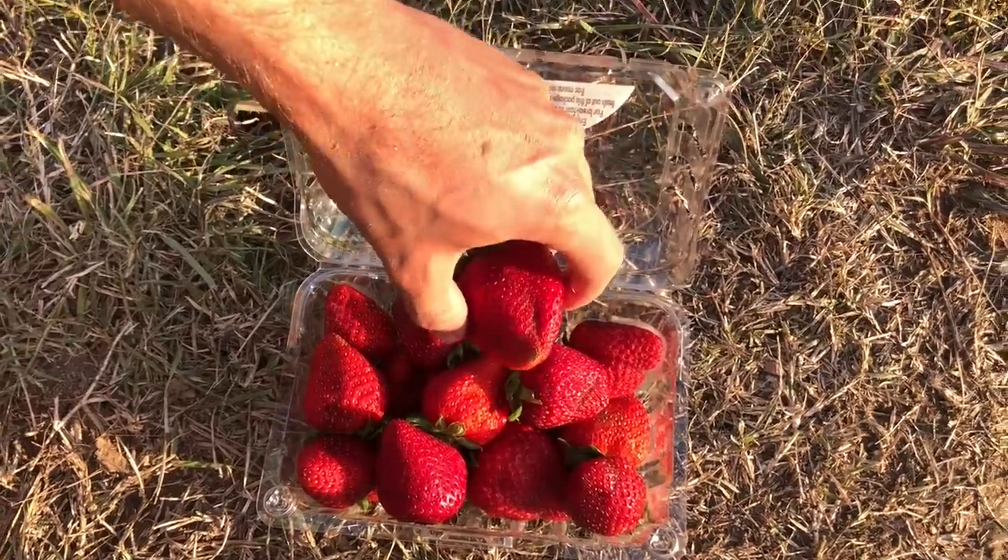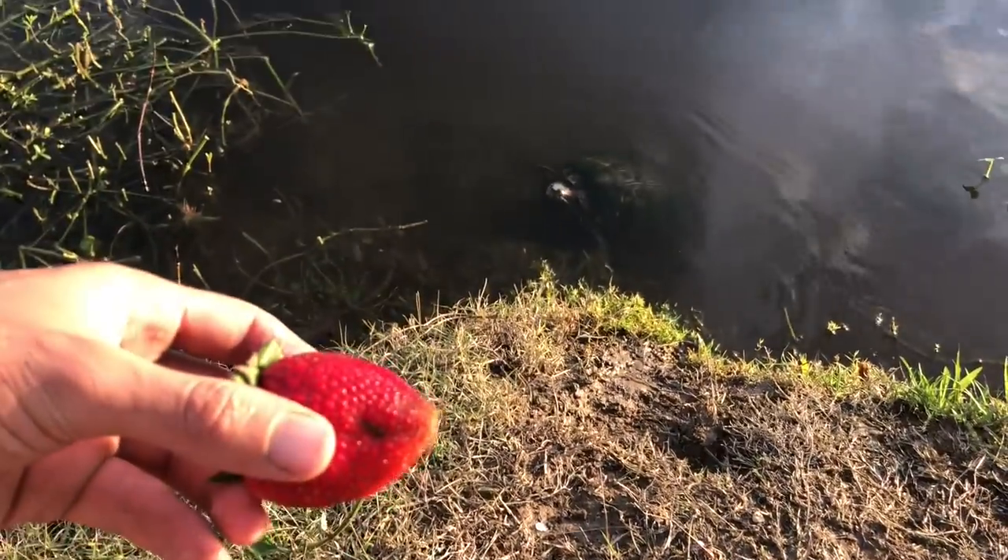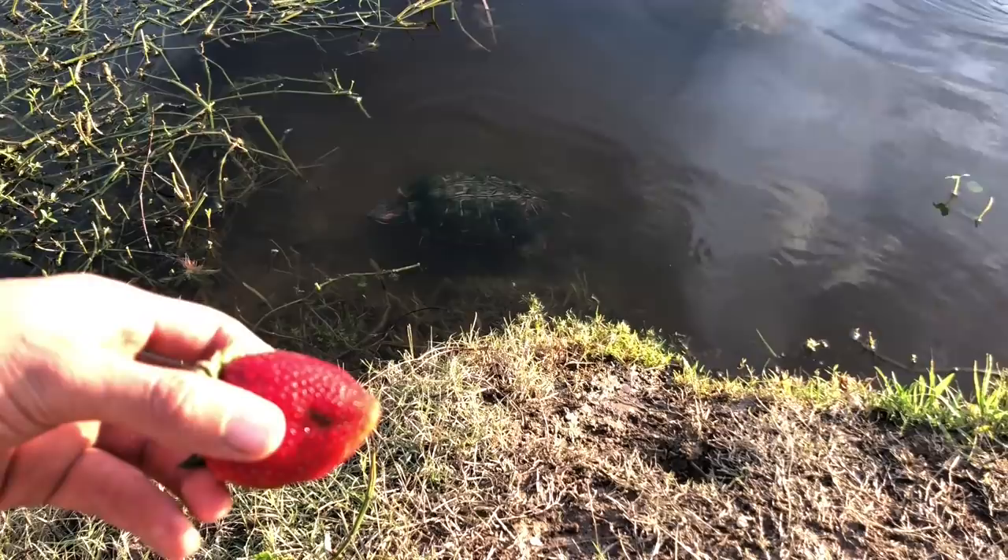We're doing something a little different today. I've actually heard that turtles love strawberries and that they're actually pretty good for them every now and then, so I'm gonna see how they like them.